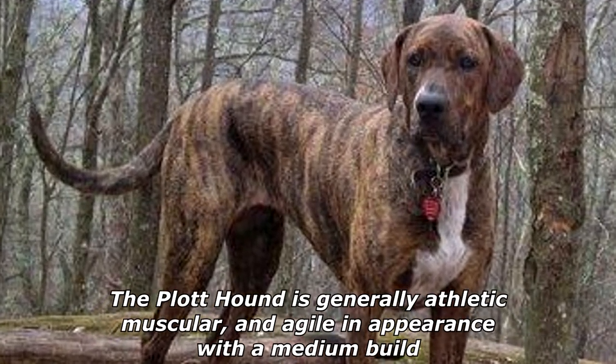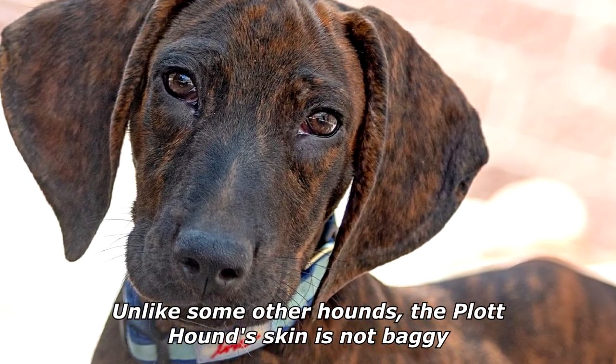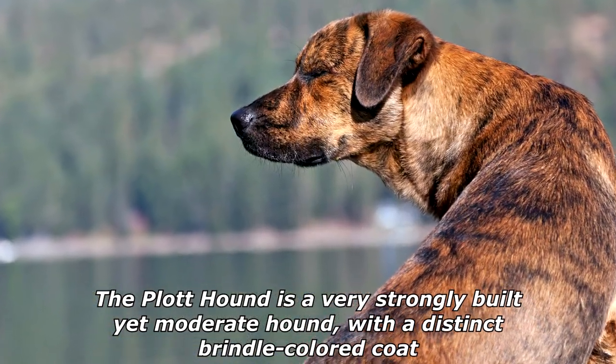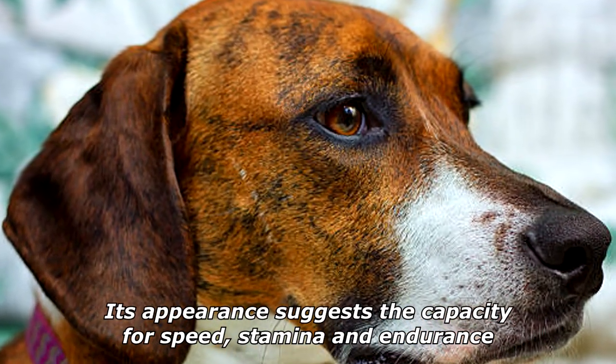The Plott Hound is generally athletic, muscular, and agile in appearance, with a medium build. Unlike some other hounds, the Plott Hound's skin is not baggy. It is a very strongly built yet moderate hound, with a distinct brindle-colored coat. Its appearance suggests the capacity for speed, stamina, and endurance.